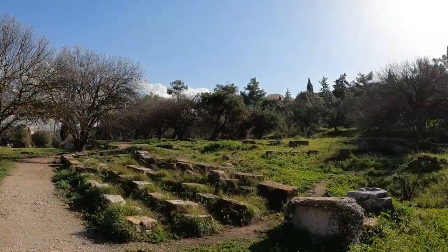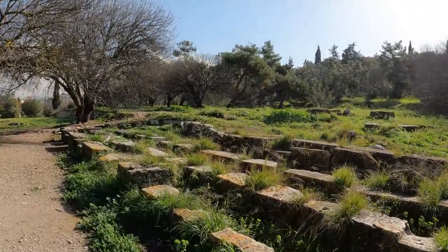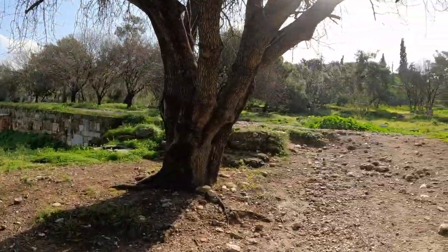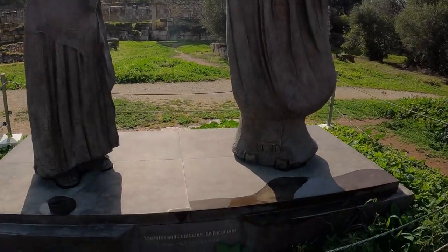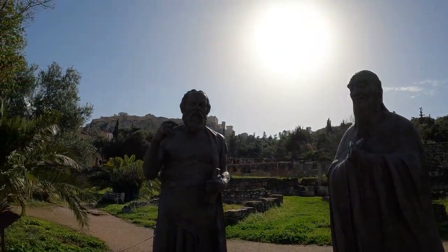Dinner bells are ringing and I'm getting a little hungry for lunch. That's it — noon in Greece. Got about 24 hours left in the country. Really fun so far. Socrates and Confucius — hopefully this is coming out. A little sun in the background. This is a memorial of their encounter. Cool.